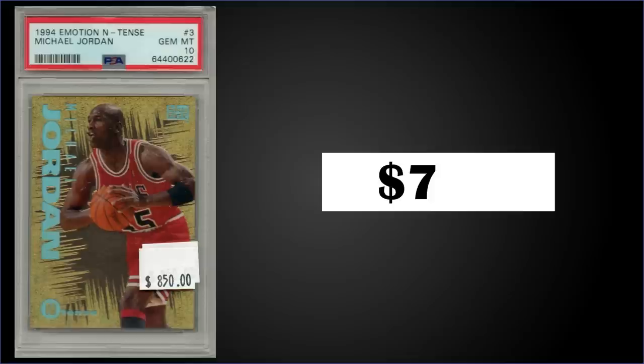In the number eight spot, from 1994 Skybox Emotion, we have the Michael Jordan Intense insert graded gem mint PSA 10, sold for $730. It's a pop of 388 in a gem mint slab. These Intense inserts were inserted 1 in 18 packs, and boxes of 1994 Skybox Emotion sell for around $385 to $450.